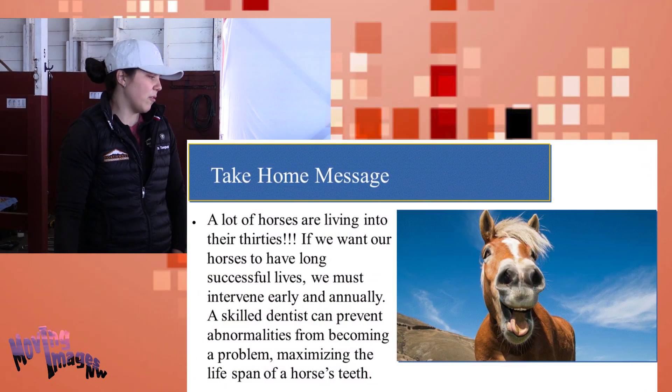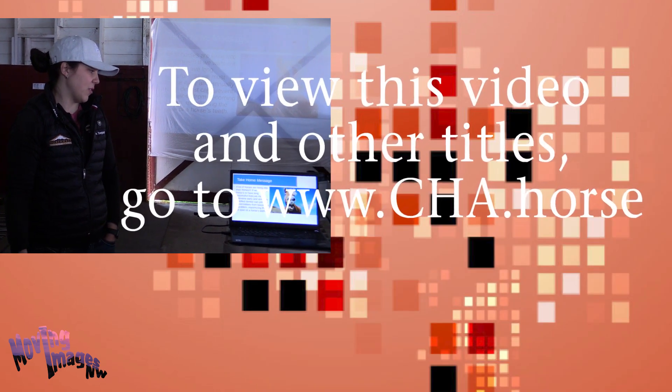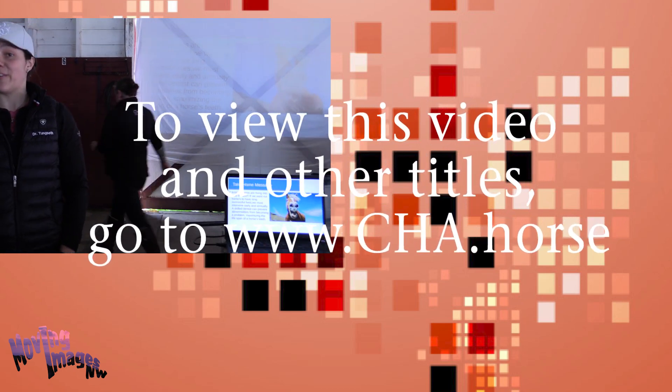The take-home message is that a lot of horses are living into their 30s. If we want them to live successful long lives, we've got to intervene on an annual basis and early.